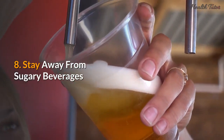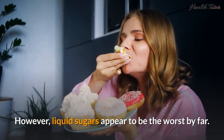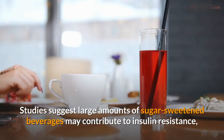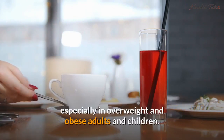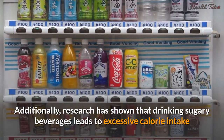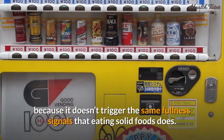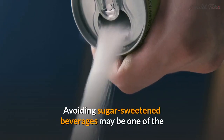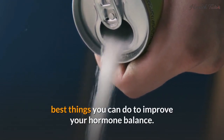Number eight: stay away from sugary beverages. Sugar in any form is unhealthy; however, liquid sugars appear to be the worst by far. Studies suggest large amounts of sugar-sweetened beverages may contribute to insulin resistance, especially in overweight and obese adults and children. Research has also shown that drinking sugary beverages leads to excessive calorie intake because it doesn't trigger the same fullness signals that eating solid foods does. Avoiding sugar-sweetened beverages may be one of the best things you can do to improve your hormone balance.